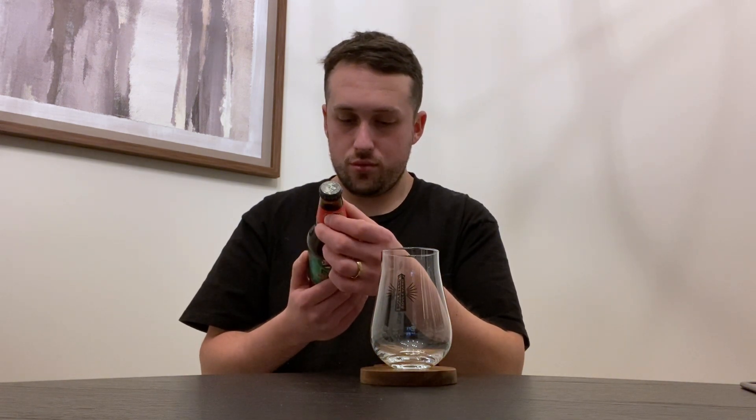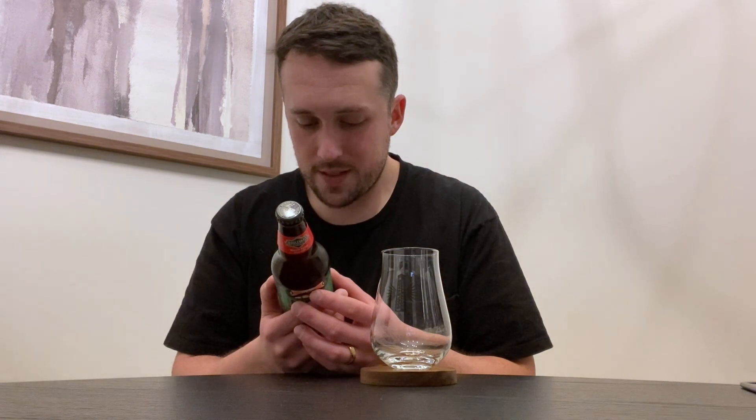Clocking in at 7.8%. Pretty typical ABV for a Winter Warmer, I think. 7.8%, 38 IBUs. Please enjoy by April 10th, 2024.